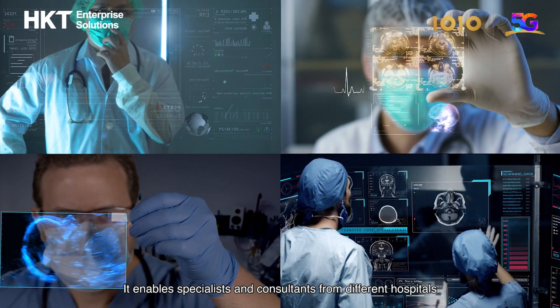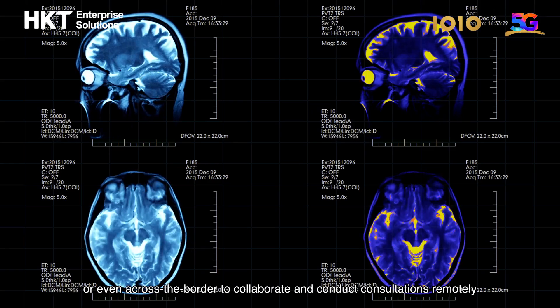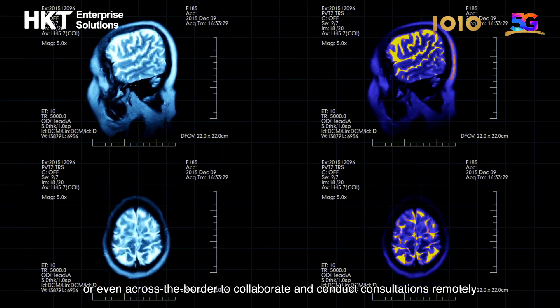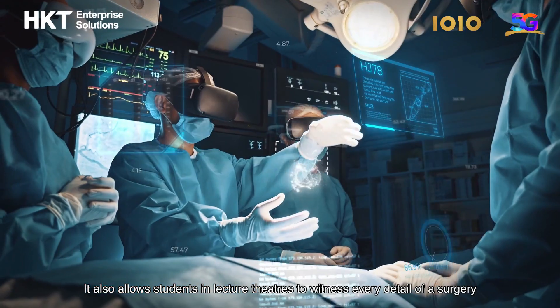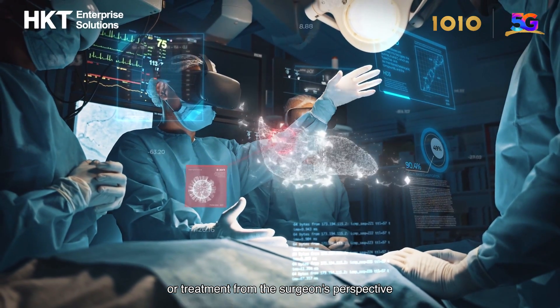It enables specialists and consultants from different hospitals or even across the border to collaborate and conduct consultations remotely. It also allows students in lecture theatres to witness every detail of a surgery or treatment from the surgeon's perspective.